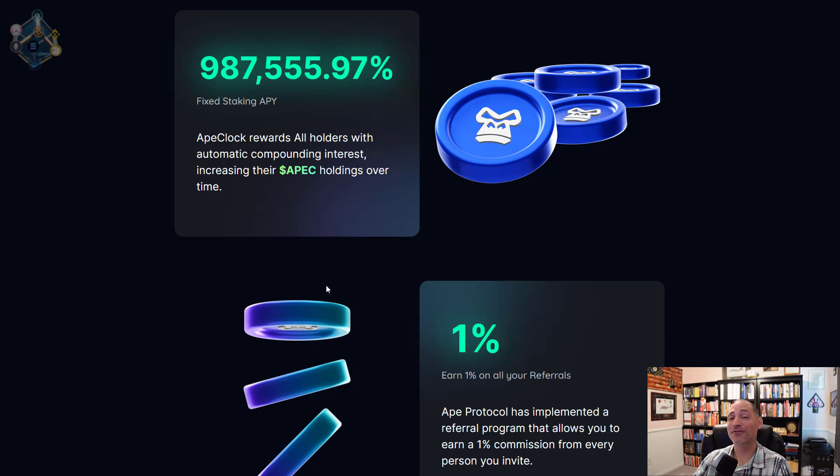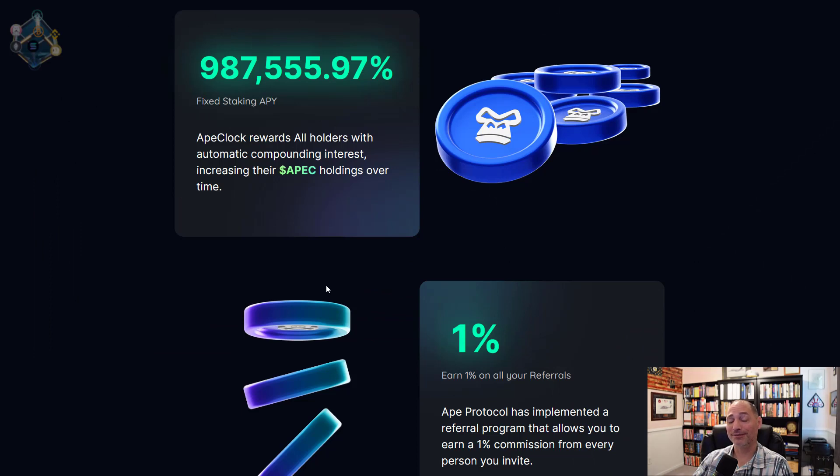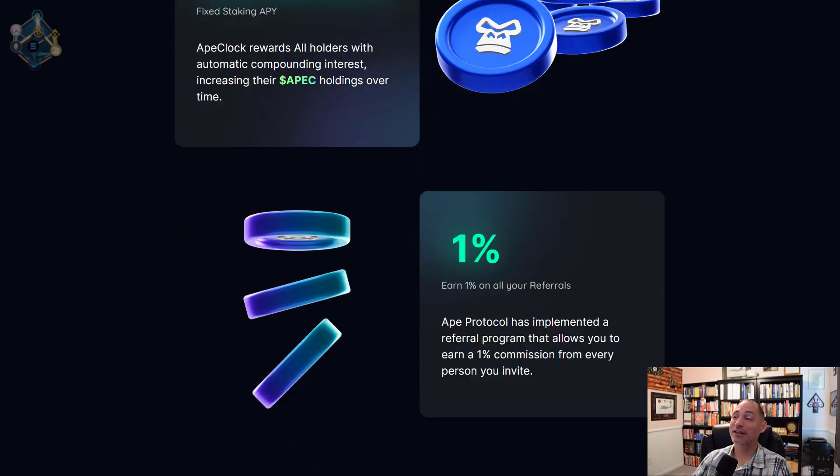Rebase tokens — if you've never heard of them, you're probably pretty interested right now. This is the power of compounding interest. You can Google the classic example: double a penny every single day for 30 days or take a million dollars today — the right answer is wait 30 days and get five million. Compounding interest always works like that. Rebase tokens are phenomenal — and as you can see, one percent on all your referrals, which also translates to volume that helps the protocol do well.